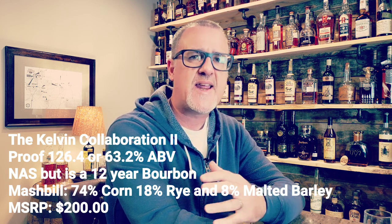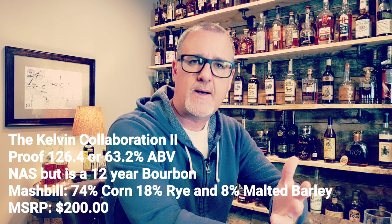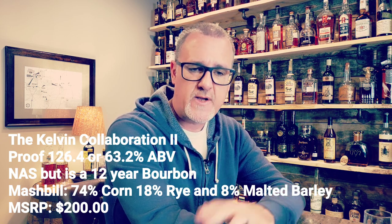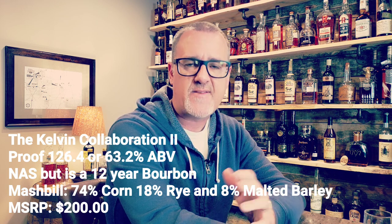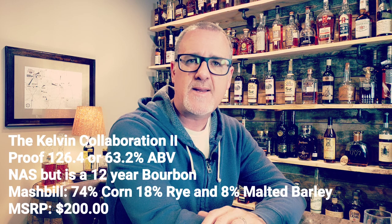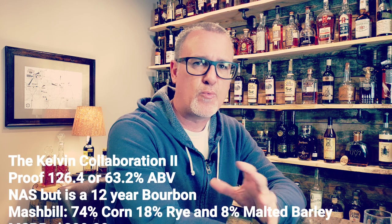It is non-age stated, but they've classified and made it clear that it is a 12-year bourbon whiskey. The mash bill is 74% corn, 18% rye, and 8% malted barley. The MSRP is right around the $200 price point.